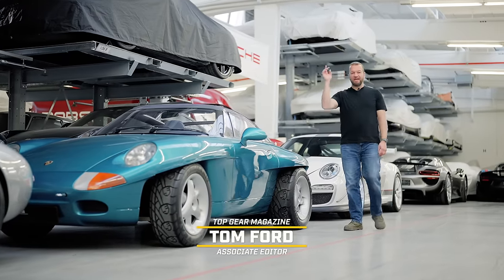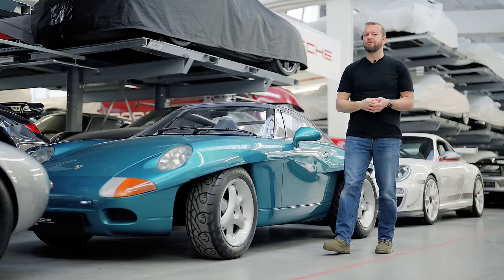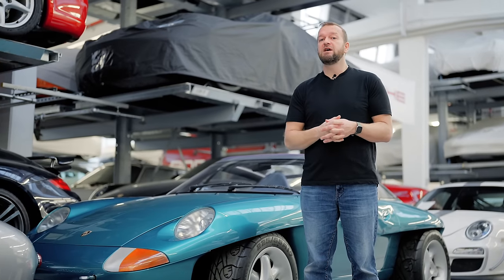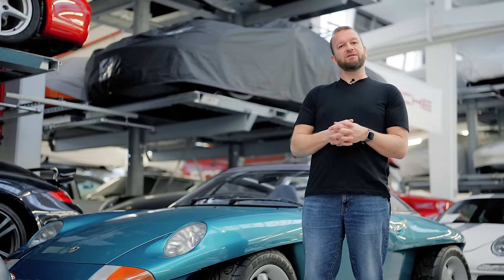You don't get anywhere by thinking inside the box, and to progress you generally have to push yourself a little bit. For a car manufacturer that generally means concepts and prototypes, and we're here at the Porsche Heritage Centre and I've dug out a few of the weirdos for us to have a look at. Welcome to the freak show.